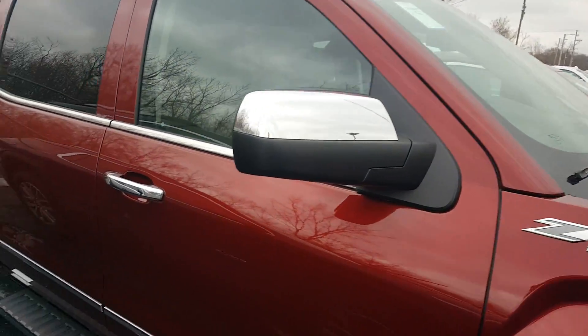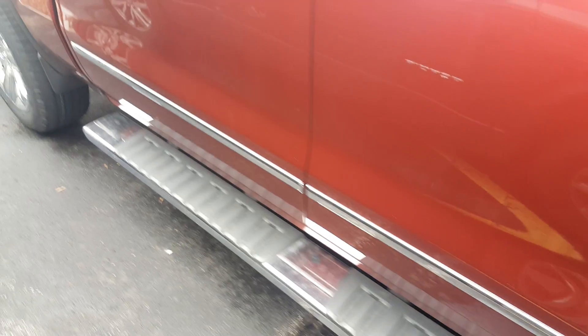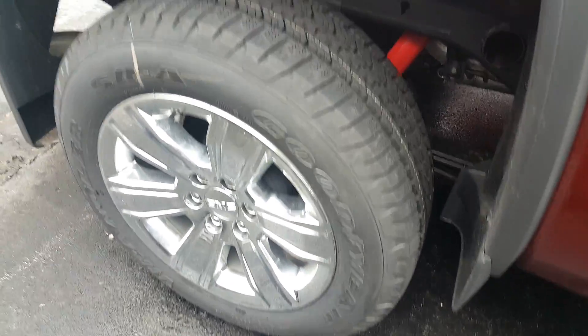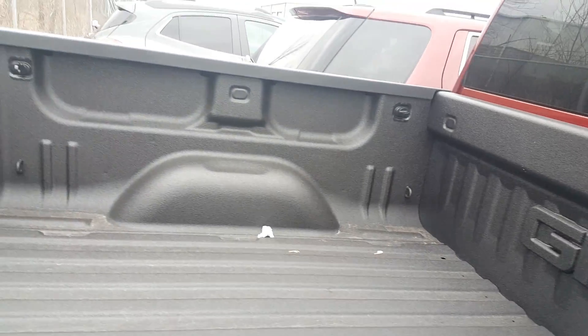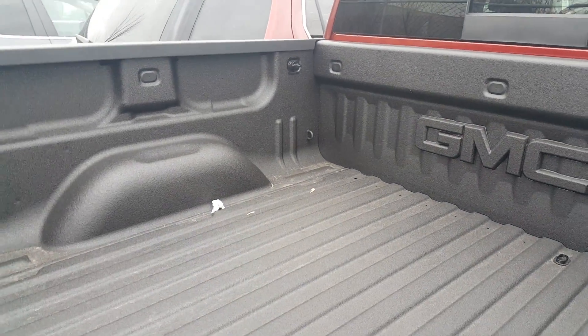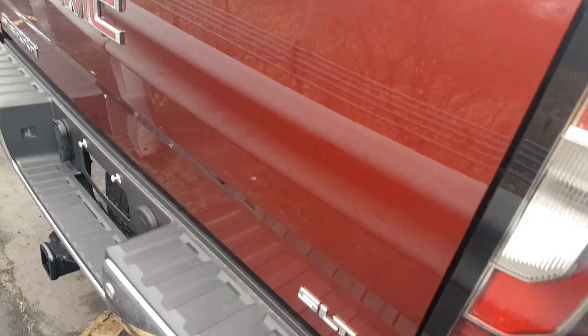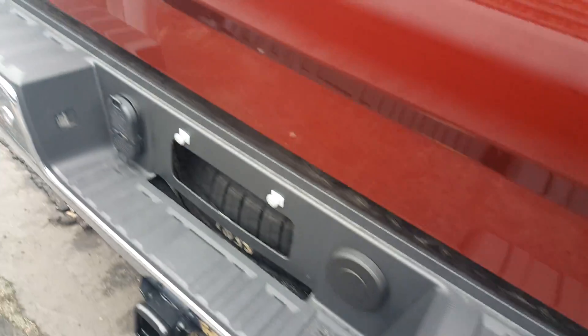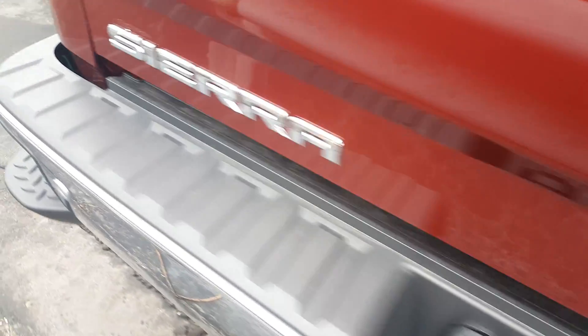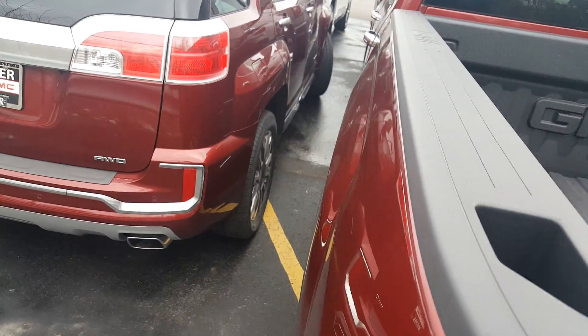A Z71 package — you can notice the fixed running boards. You also have some nice polished chrome wheels with this vehicle, and a power sliding window. This is a short box that also features the spray-in bed liner, and you also have a towing package as well. With the backup camera and rear park assist, also a nice safety feature.